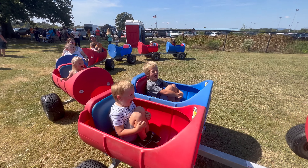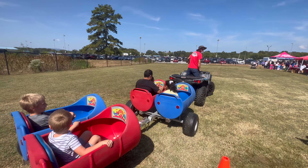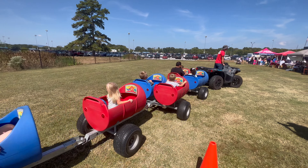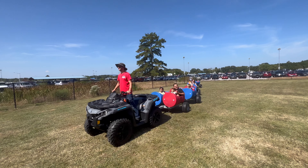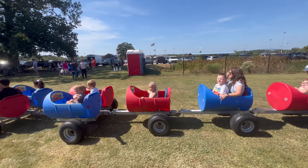Are y'all ready for this? Yeah! Alright. Oh my gosh, oh my gosh! Choo-choo! Let's go. Taco Festival, baby, 2023.